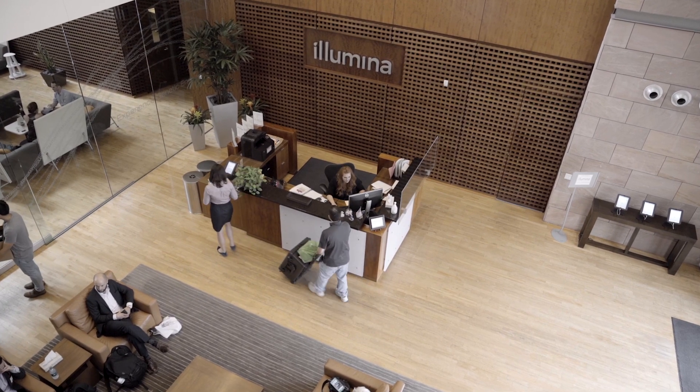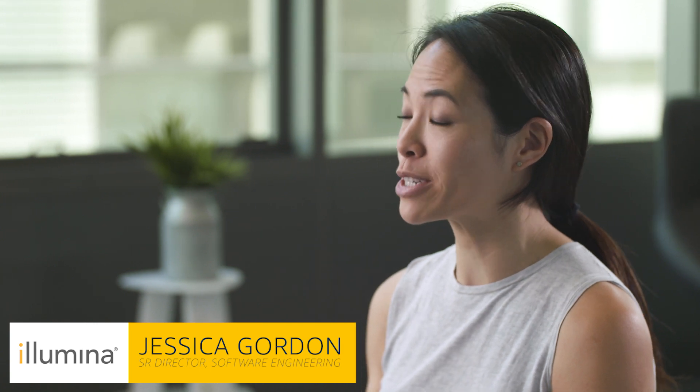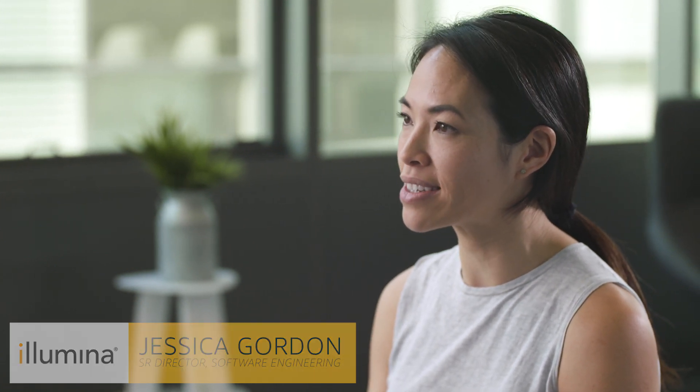Illumina is the leading provider of genomic tools. At the center of our products are our sequencing systems, which pretty much power most of the sequencing that's done in the world today.